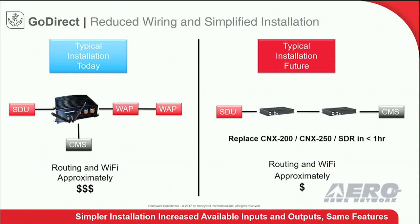Now you can drastically reduce the size, weight, wiring, and power consumption on your aircraft, and save yourself money on the installation. Here at GoDirect, we recognize the need to control your costs, and through the GoDirect router, we have delivered once again.